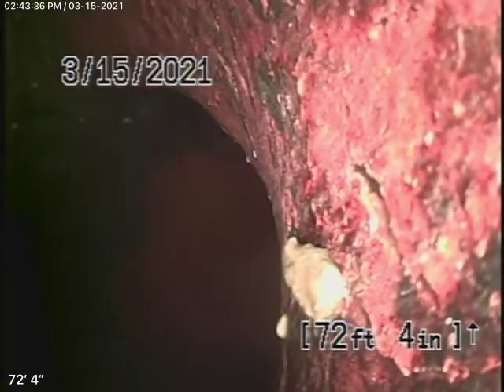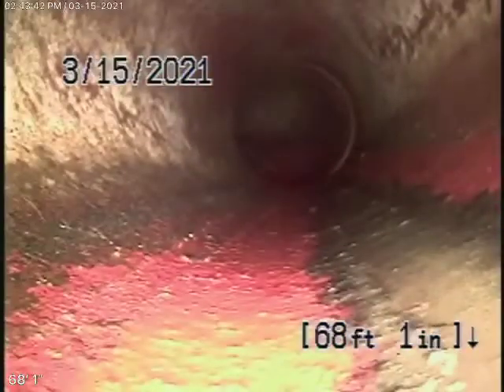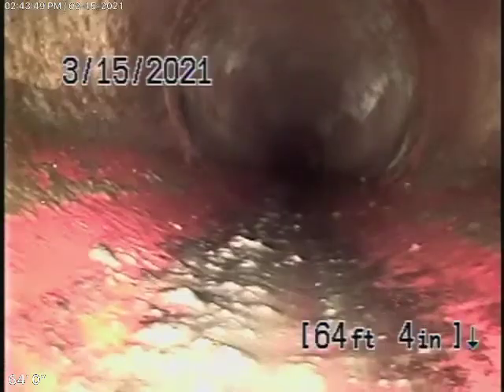Right now we're at the city sewer connection — you can see the city connection there. That's where your responsibility begins. This is a very big six-inch clay pipe coming back from the middle of the street towards the property. It's nice and clean so far, very good condition.